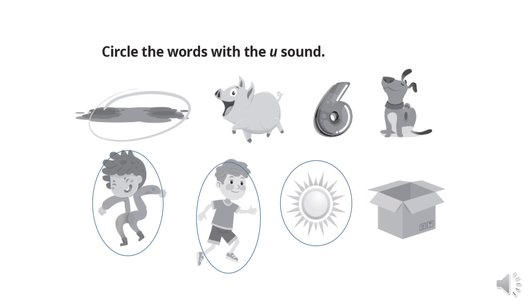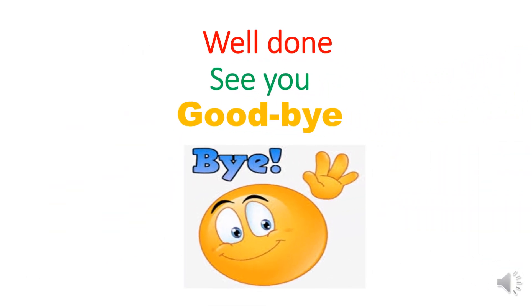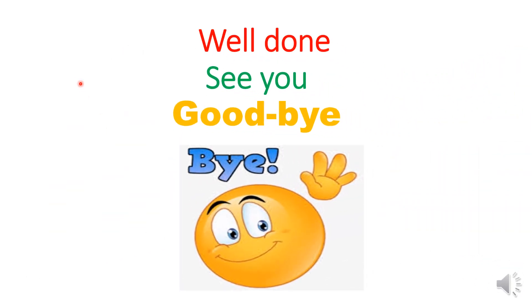Very good job! Well done! That's all for today. The lesson is over. Well done! See you soon! Stay safe! Goodbye, children! Bye-bye!